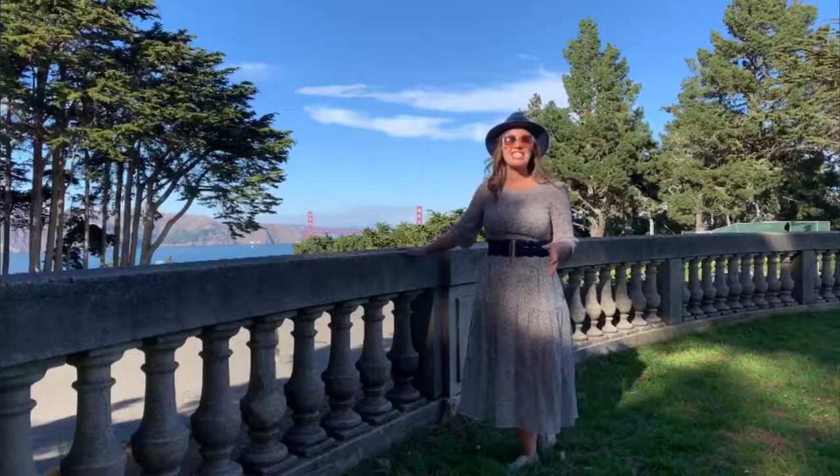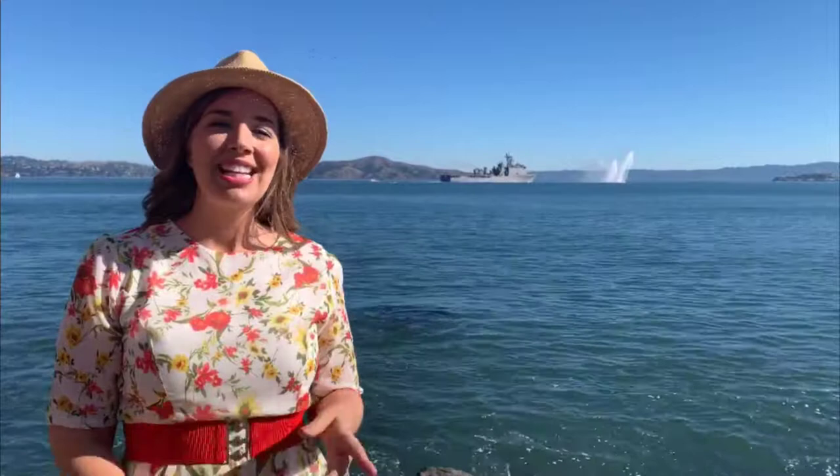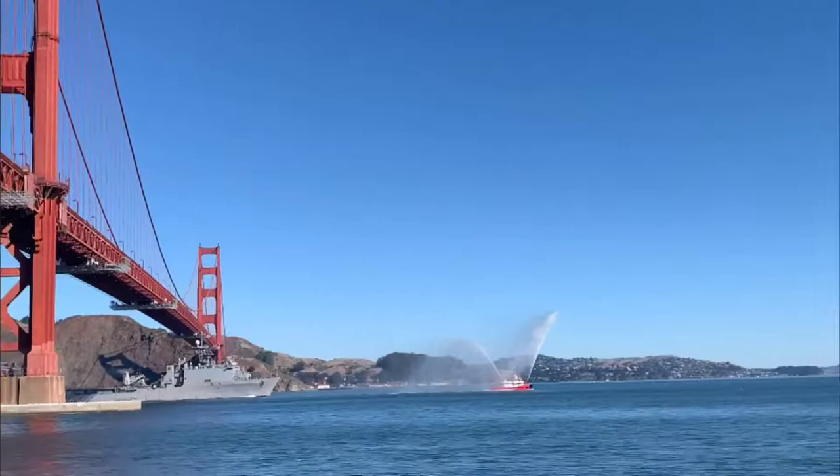Built in 1853, Fort Point is a great place to view the Golden Gate Bridge. Not only a great place to view the bridge, it's also a great place to see some of the ships. Fort Point was added to the U.S. National Registry of Historic Places back in 1970.